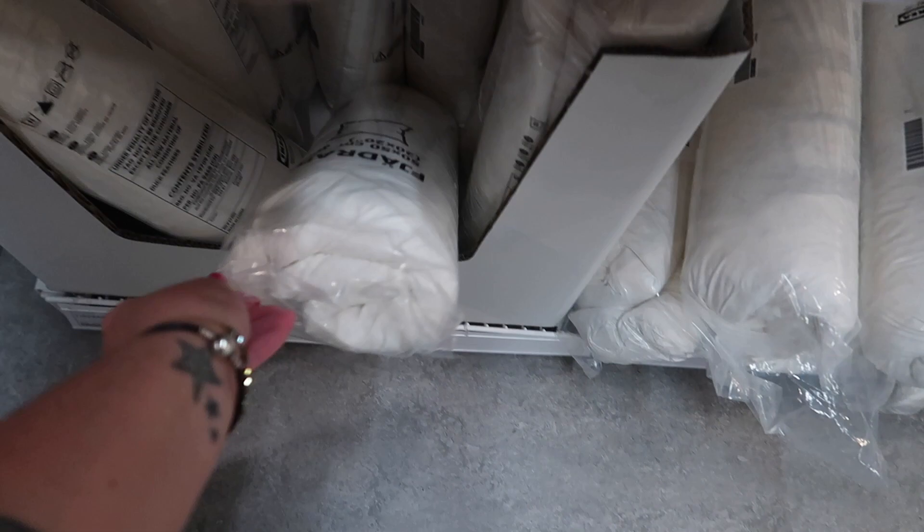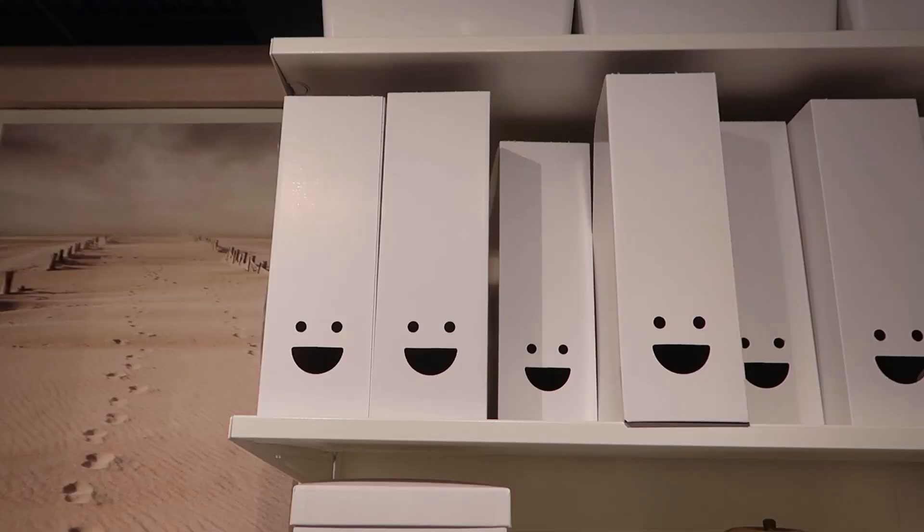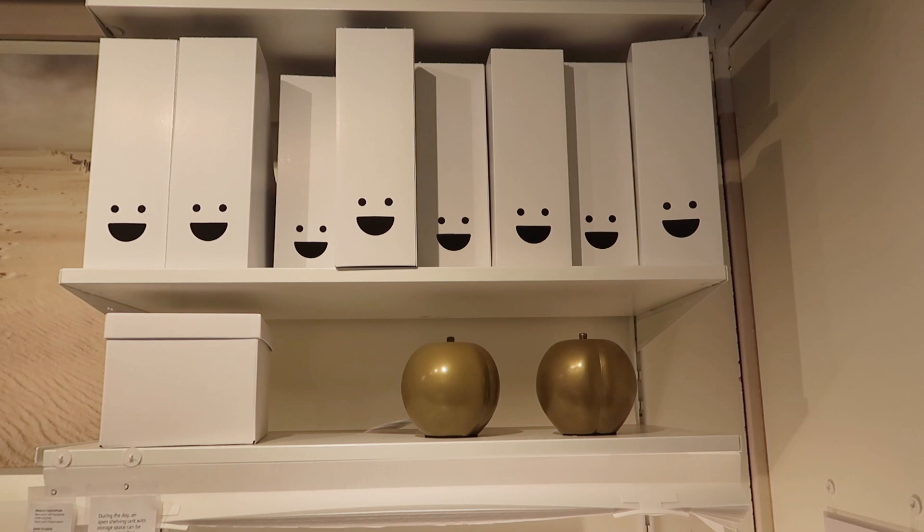I needed to grab a few more throw pillow inserts for my screened-in porch sofa. I was losing it about these little faces on these magazine holders. I don't know if these were intended to be faces because I don't know what the two holes are for.